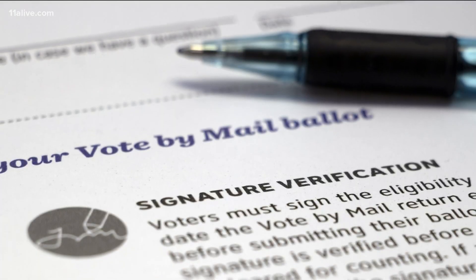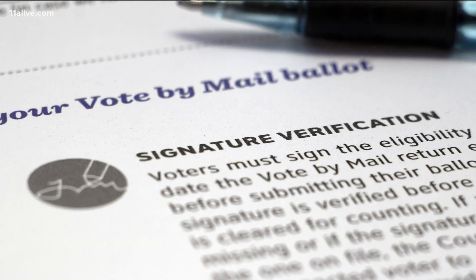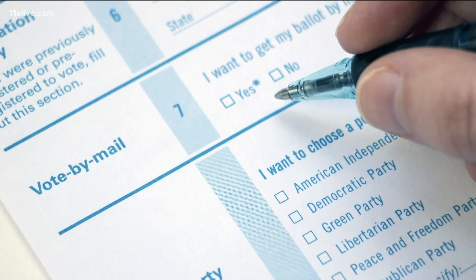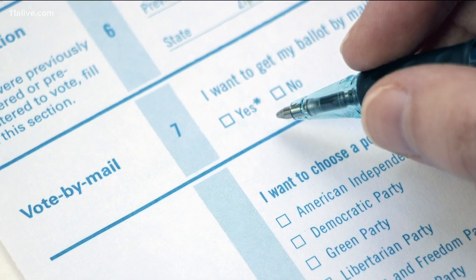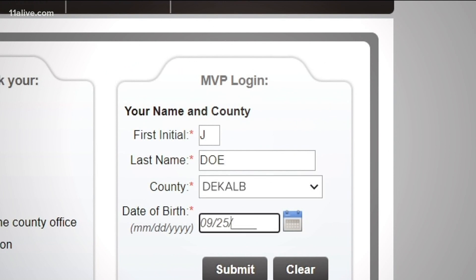It's called curing your ballot or fixing your ballot, and there are a lot of reasons ballots can be rejected — if your signature is not in the correct location on the envelope, or if you used an X instead of filling the ovals for the candidates, for example. There are also a couple of other steps voters should take to secure that absentee ballot.